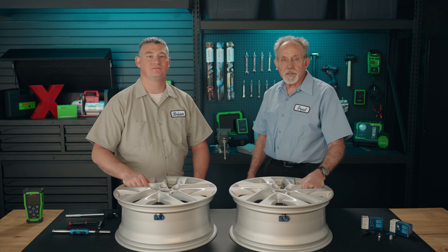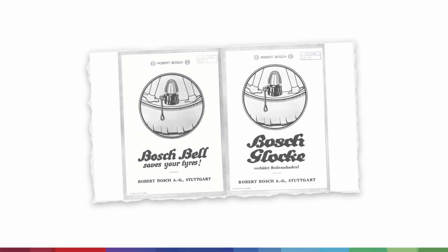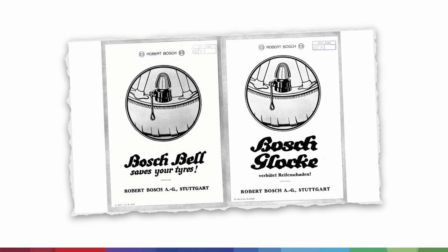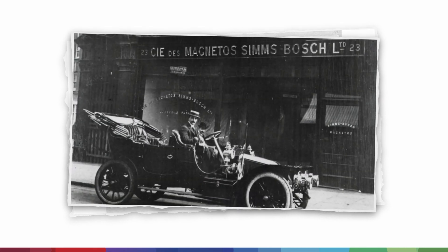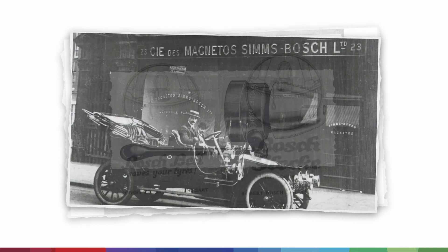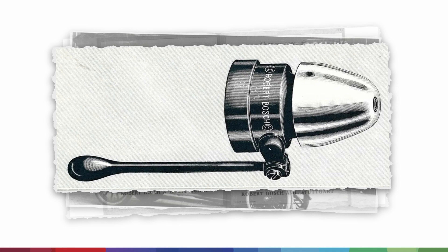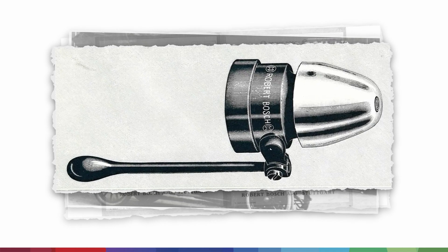Did you know that Bosch sensors have been around for a whole century? That's right. Back in the early 1900s, Bosch introduced the Bosch Bell as a response to the severe rubber shortage. When the Bell was introduced, tires were expensive, and the Bell helped to indicate low tire pressure and prevent costly tire replacements. The Bosch Bell was screwed onto each side of the tire rims and consisted of a mechanical bell housed in an egg-shaped casing.